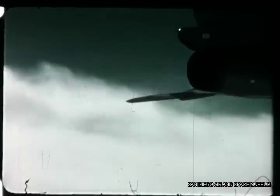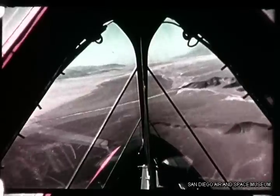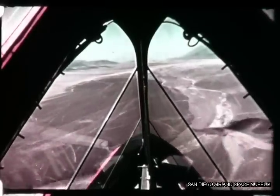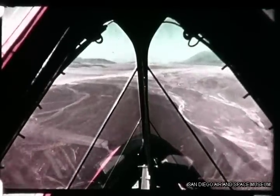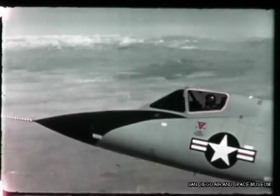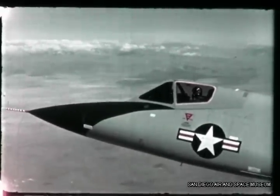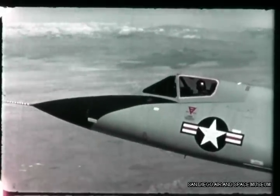The F-106 Strike Attack Weapon System has demonstrated its performance in simulated tactical operations at sustained high speeds — 80 feet above the ground in the turbulent summer heat of Death Valley, California. It has proven itself at extreme high altitudes, 19,000 feet above its own design ceiling. In September 1959, an F-106 established an unofficial world speed record.